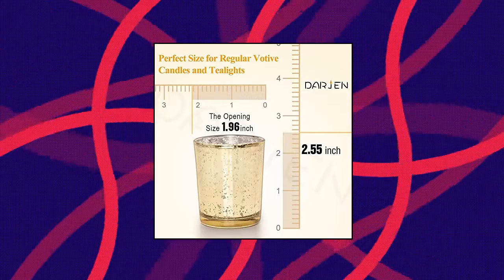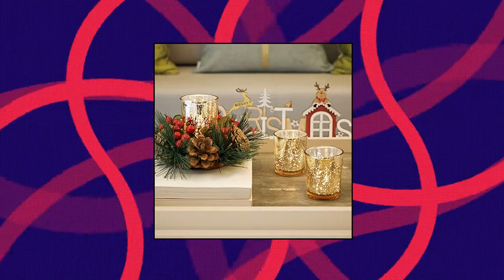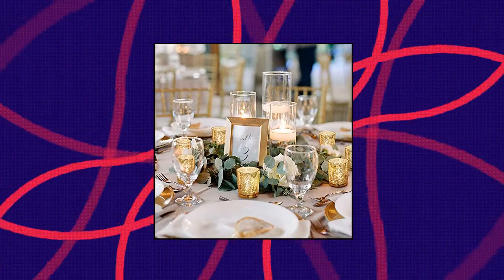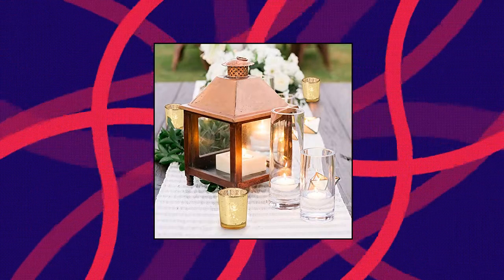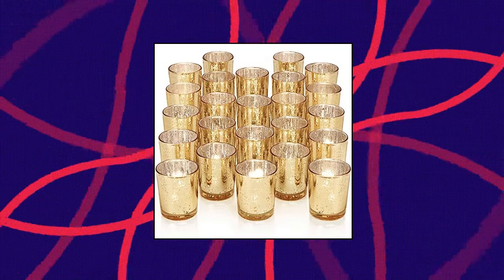Darjun 24 Pieces Gold Votive Candle Holders for table — candles excluded. Note: candle holders will be more bright and beautiful as shown in the picture after putting a lit candle in. Opening size 1.96", bottom 1.85"D x 2.55"H. Can be used with regular votive candles, tea light candles, and flameless LED tea waxes 1.5" in diameter.